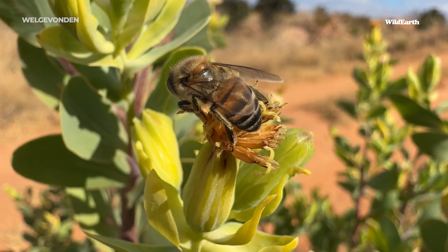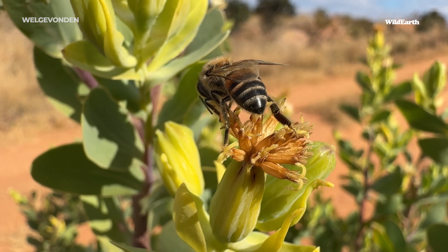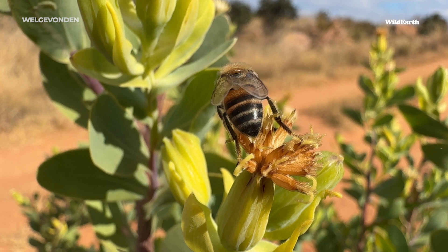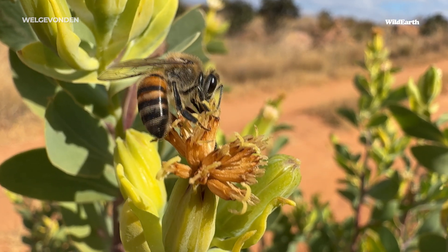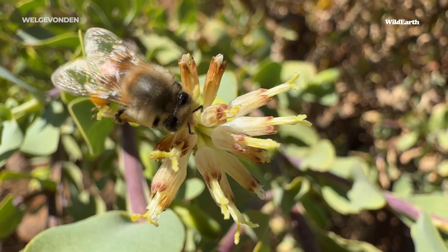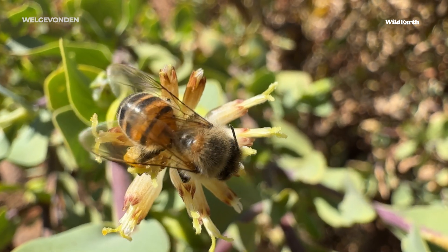The workers look after the youngsters, feed them, feed the queen, and of course help feed the drones — which are the males. The drones don't even have any stings at all, and their role is purely to mate with the queen to ensure there is a future for the hive. Those yellow blotches you can see on these honeybees — that's all pollen — and you can see it's pretty much covered the entire bee.